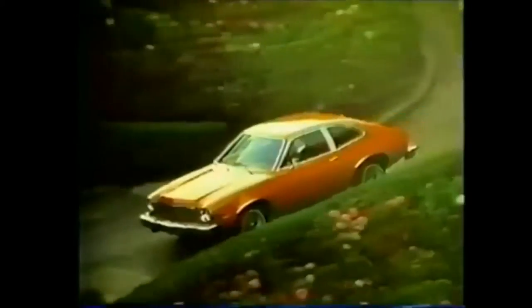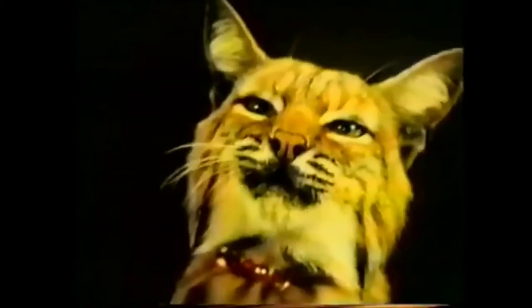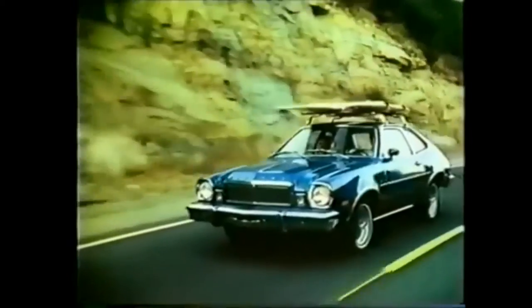This solid little Mercury gives you hundreds of pounds more car than most small imports, and includes standard self-adjusting rear brakes, front disc brakes, rack and pinion steering, new high-back buckets, generous sound insulation, handy rear third door — all standard. Love that Bobcat.